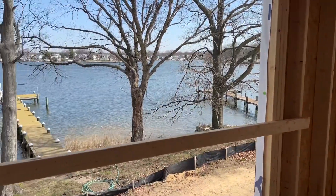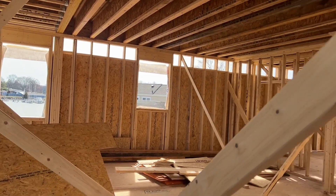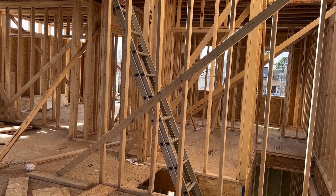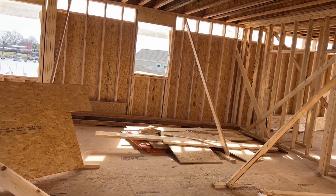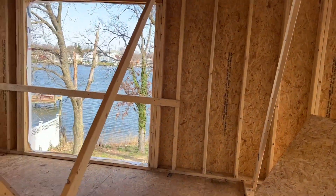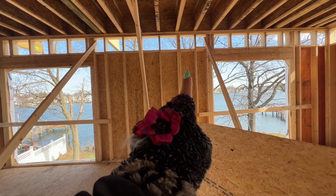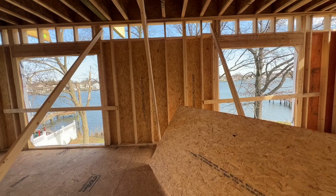This is the second level. So this is going to be where your guest suite is with an attached full bathroom in that far front corner. And then there'll be a half bath, a little foyer area. Your kitchen is going to be on this corner. And then your dining and living area will be in front of these windows. I am going to see if they'll add another window here or a slider so that you have a whole wall of windows — that's just me.